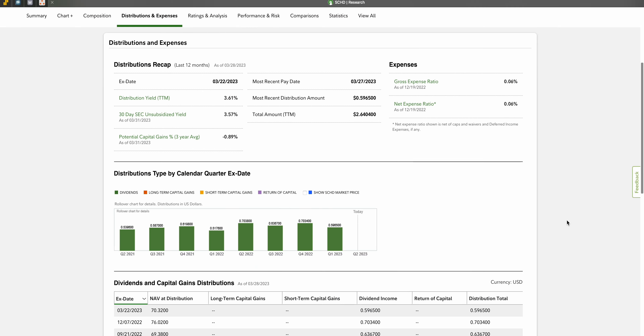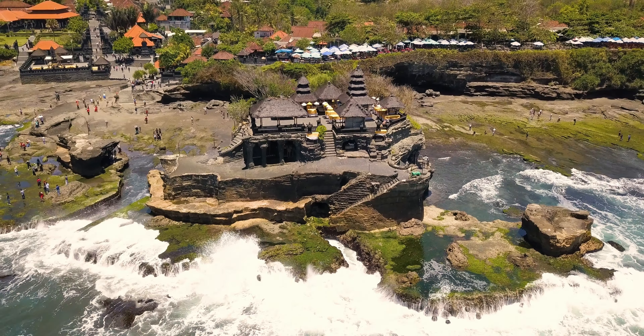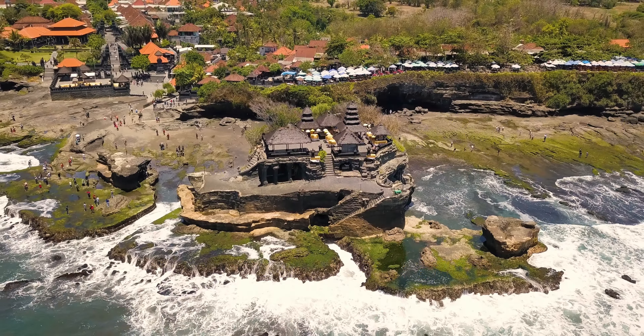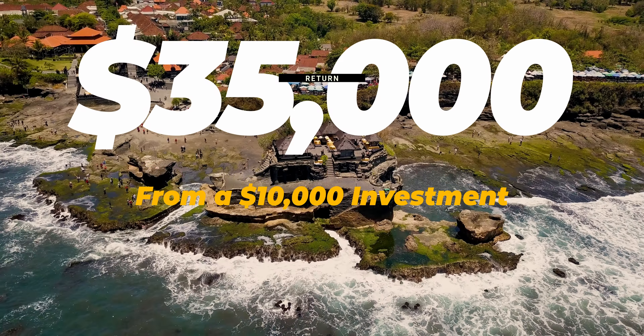SCHD also distributes dividends on a quarterly basis, with the dividend income distributions being fairly consistent in the past couple of years. In the past 10 years, SCHD has had an average annual return of 12.09%, meaning if you invested $10,000 10 years ago, you would now have a value of just over $35,000.